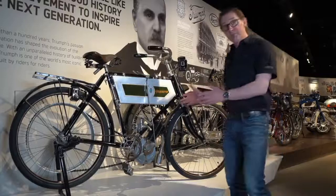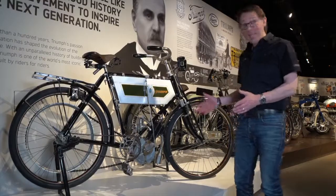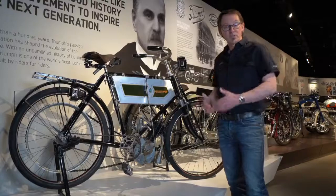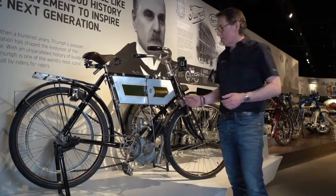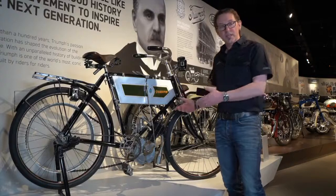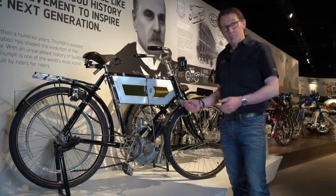So this is a Triumph number one. This was built in 1902 in Coventry. The first thing you notice about this bike is that it is practically a bicycle — this is before motorcycles evolved into what we know them as now. Cycling had become a very popular pastime in the late 1800s, and this was the point at which people had started putting new internal combustion engines on bicycles, just to get a bit more power and a bit more fun.